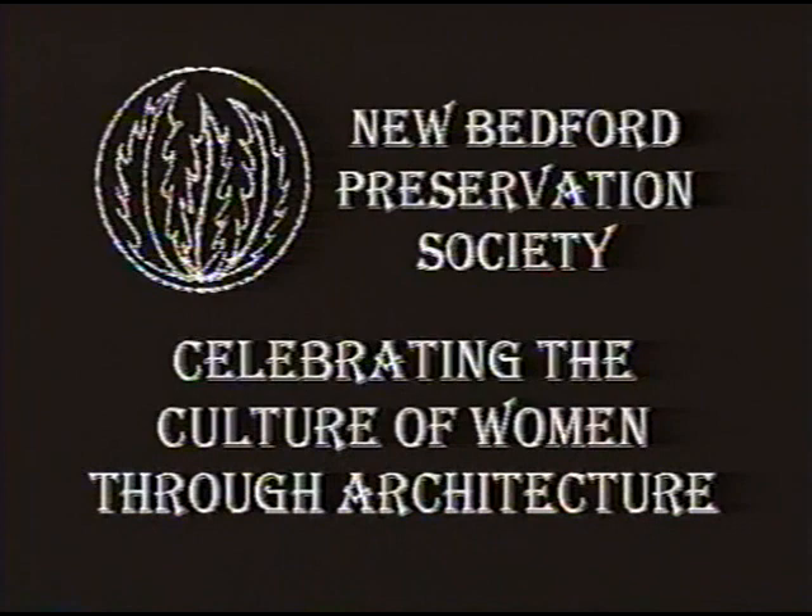Welcome to the New Bedford Preservation Society presentation of Celebrating the Culture of Women Through Architecture. These historic buildings represent a small selection of New Bedford structures that were built by, funded by, built for, and owned by New Bedford women. The years range from 1830 to 1926. They include modest Federals to ornate Victorians, places of worship, income properties, some were homes of joy given as wedding presents, others were homes of sorrow built after a spouse passed away.